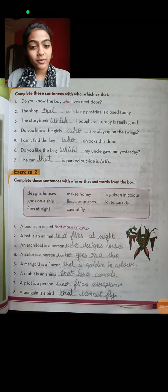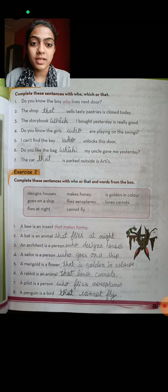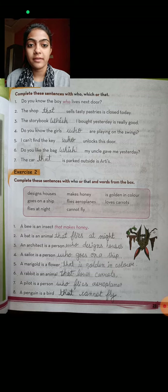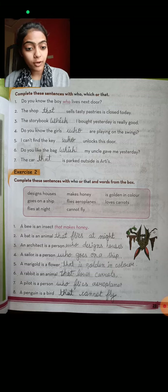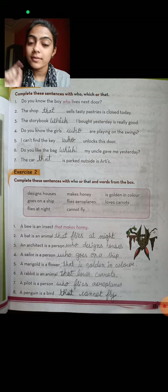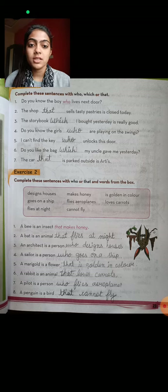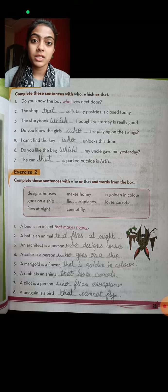Hello kids, how are you all? I hope you are all fine and doing well. In the last video we completed the relative pronouns part — who, which, and that. We use which and that for things, and who for a person or human being. The exercise is very simple: you have to fill in the blanks with who, which, or that.